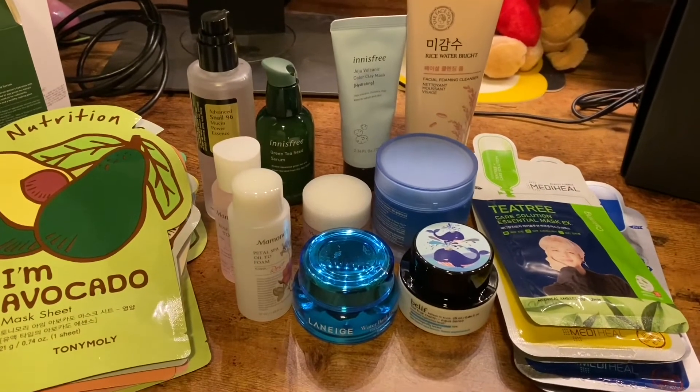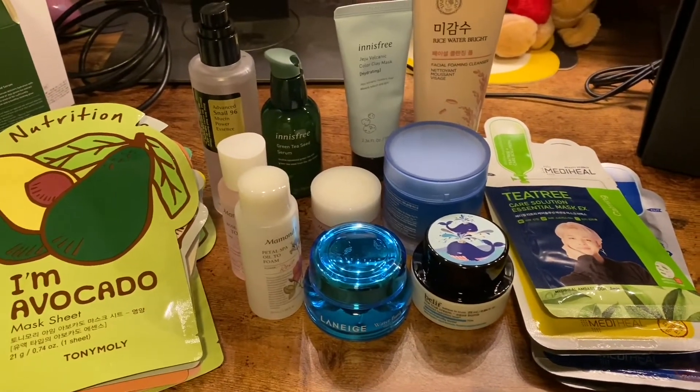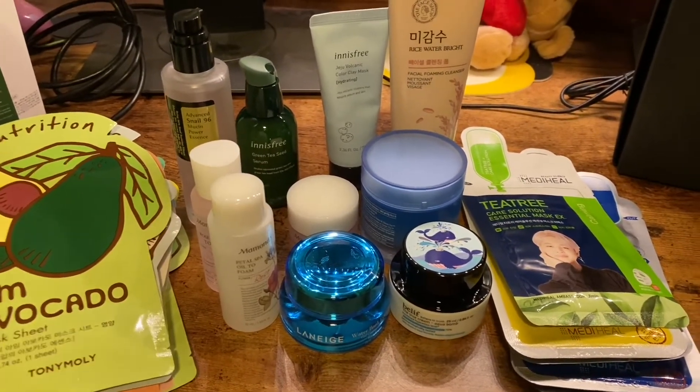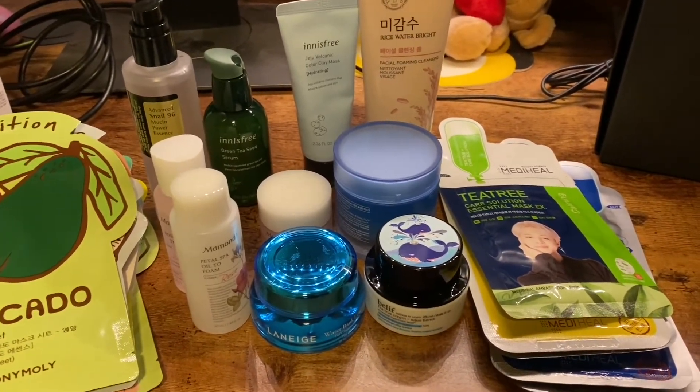So here's everything unboxed. Of course, I'm not going to unbox the sheet masks because they're single-use only. But yeah, here's everything, and I'm going to try it and post an update on how it all works.